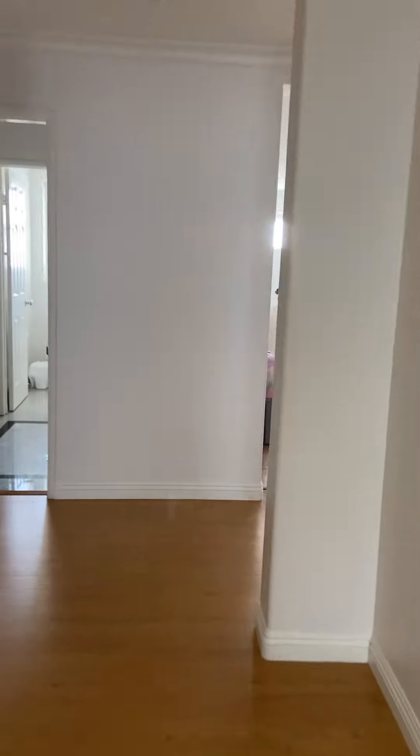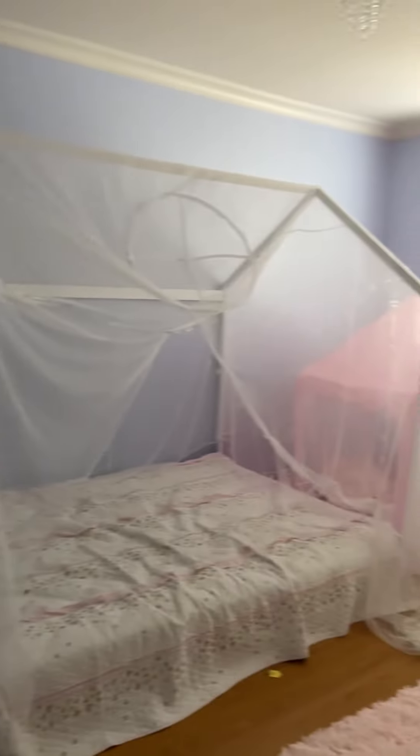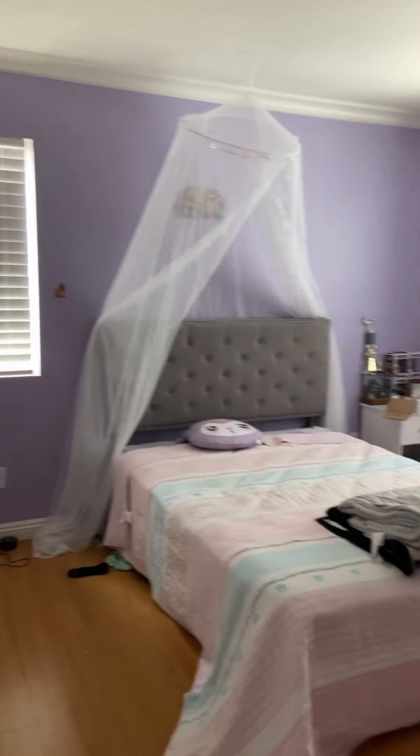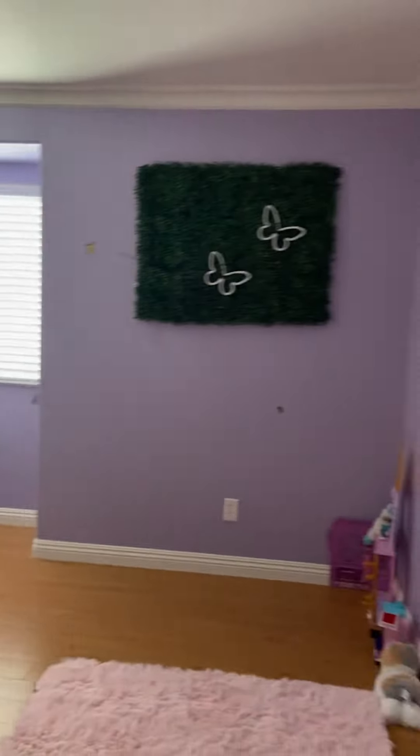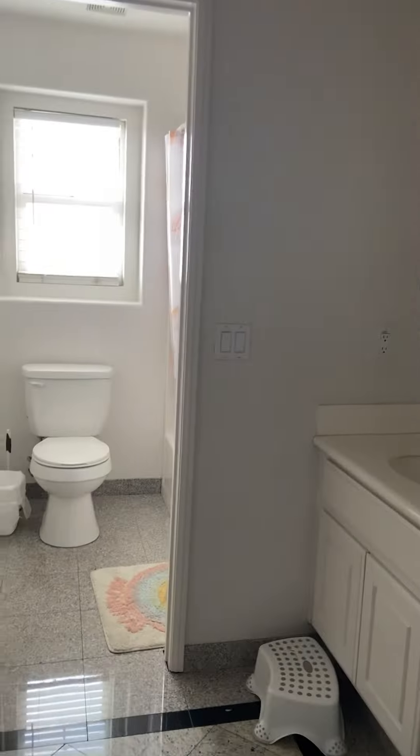Upgraded laminate floor, good size — huge master bedroom. Master bath has two sinks, a tub and shower, linen closet, and toilet. And to the left is a huge walk-in closet.